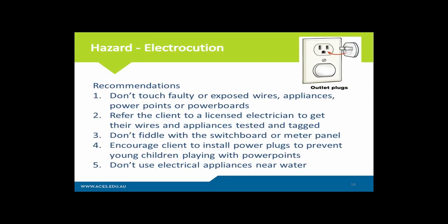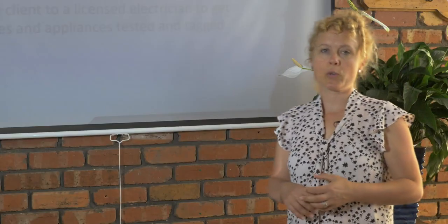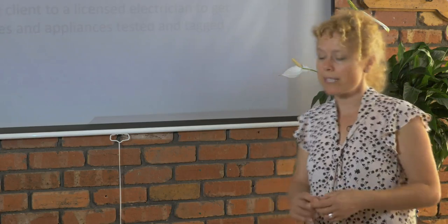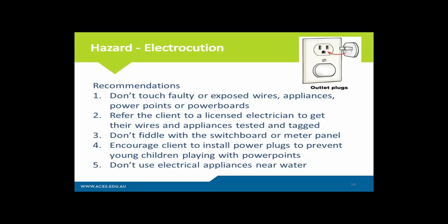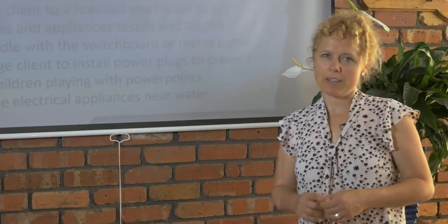Recommendations for electrocution: don't touch faulty appliances, obviously. Don't play with power boards. Refer the client to a licensed electrician to get their wires tested and tagged — that is a requirement in a workplace. Don't fiddle with the switchboard, smart meter, or meter panel — we are not electricians, and as building biologists you shouldn't be touching the panel at all. Encourage the client to install power plug covers into power points if they have young children to prevent electrocution, and don't use electrical appliances near water.